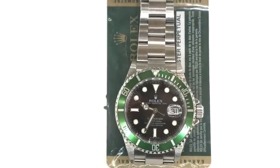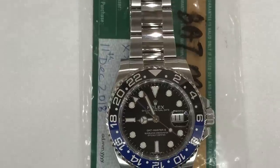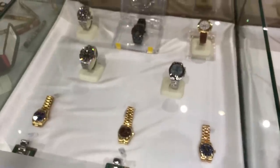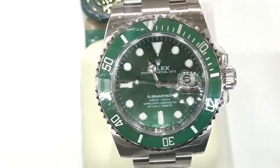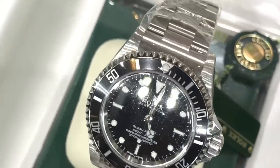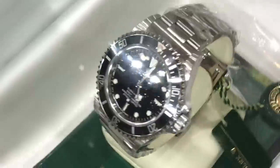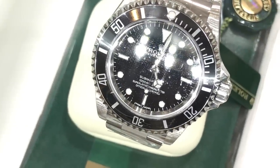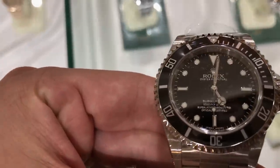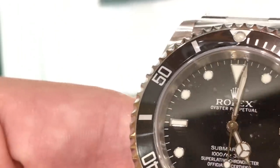Here's a Submariner 16610LV, aka the Kermit, with the black dial and green pre-ceramic bezel. There's a GMT BLNR, discontinued on the Oyster bracelet. Some gold Rolexes. Here's a Submariner Hulk with his green ceramic bezel. And this is what I think was the best thing in the shop — this is a 14060M. I prefer the two-line subs to the four-line subs, but what made this sub special was it had a laser engraved rehaut, which marks it as a later, last version of the pre-ceramic subs.